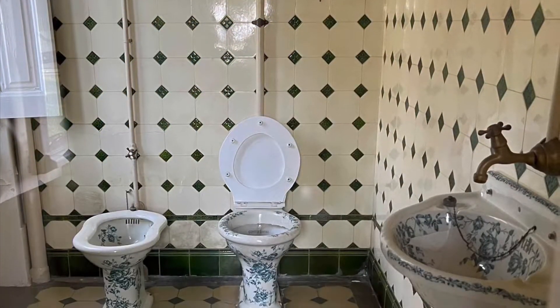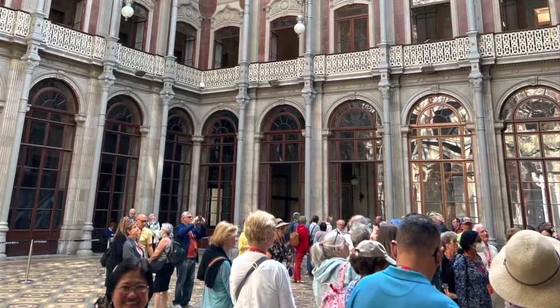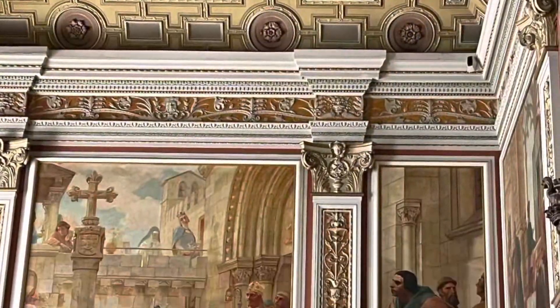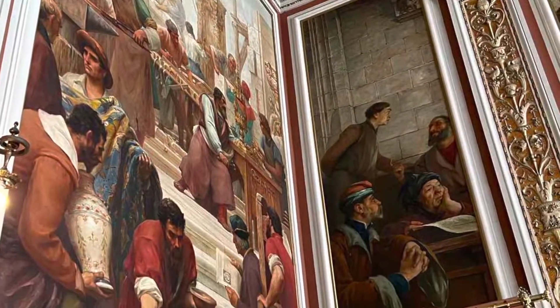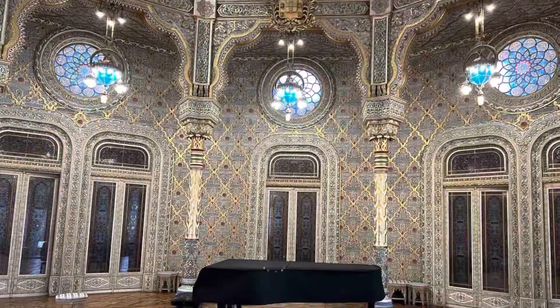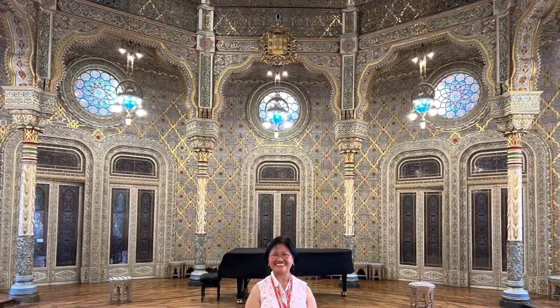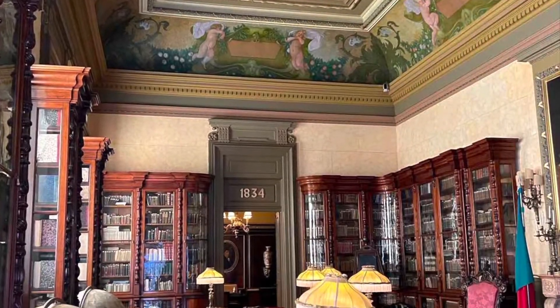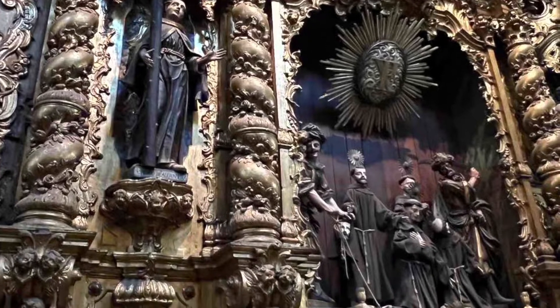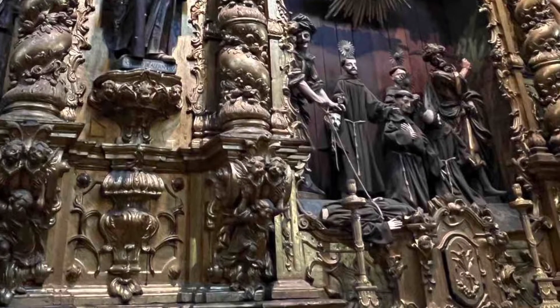Just to let you know that auntie Carmen is mum's photographer, by the way. It looks fascinating here. This is inside the stock exchange palace. This is inside San Francisco — St. Francis Church, made out of wood carvings with gold platings.